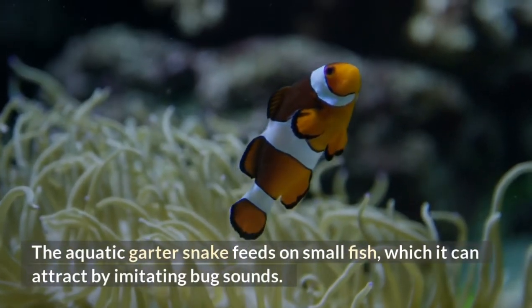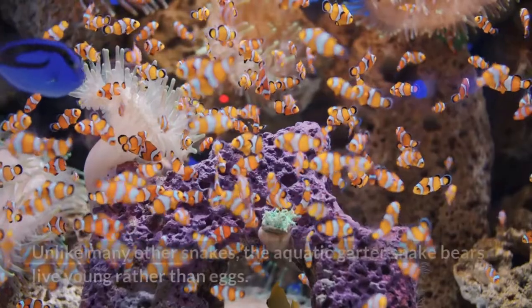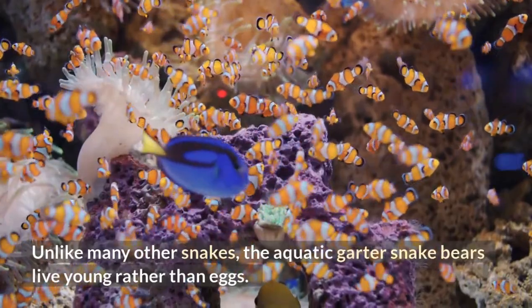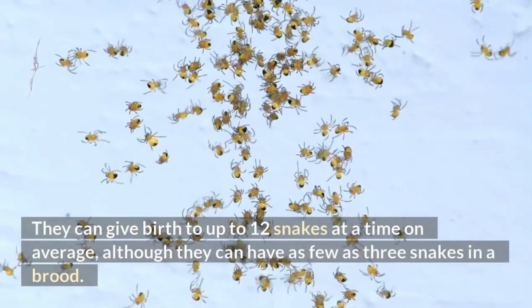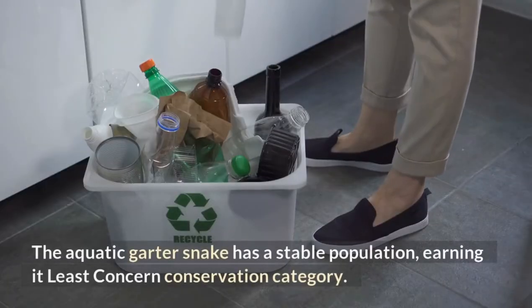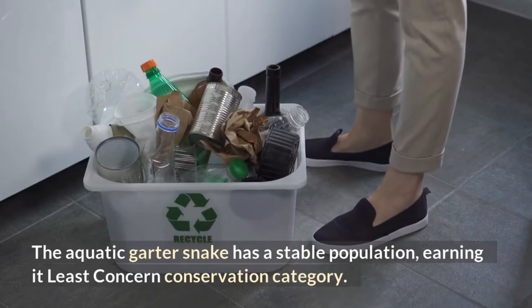The aquatic garter snake feeds on small fish, which it can attract by imitating bug sounds. Unlike many other snakes, the aquatic garter snake bears live young rather than eggs. They can give birth to up to 12 snakes at a time on average, although they can have as few as three snakes in a brood. The aquatic garter snake has a stable population, earning at least concern conservation category.